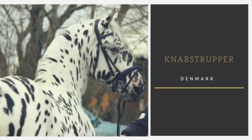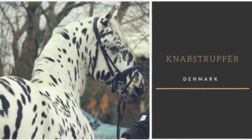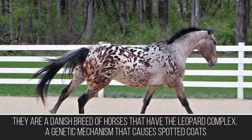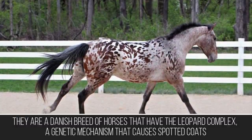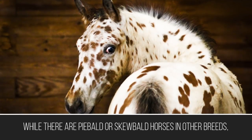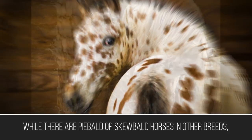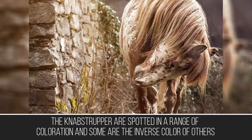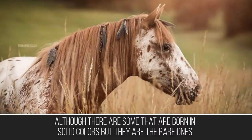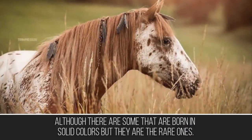If dogs have the smart-looking Dalmatian, horses have the Knabstrupper. They are a Danish breed of horses that have the leopard complex, a genetic mechanism that causes spotted coats. While there are piebald or skewbald horses in other breeds, the Knabstrupper is spotted in a range of colorations and some are the inverse color of others, although some are born in solid colors — those are the rare ones.